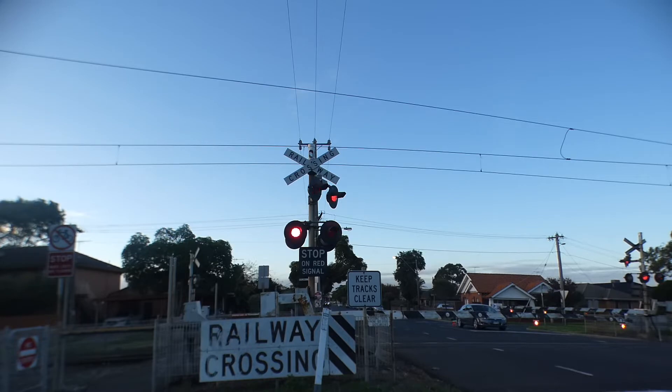Seaholme? — Seaholme. You said Seaholme. No I didn't — Seaholme Railway crossing. Classic black and white boom gates. There are so many black and white boom gates.